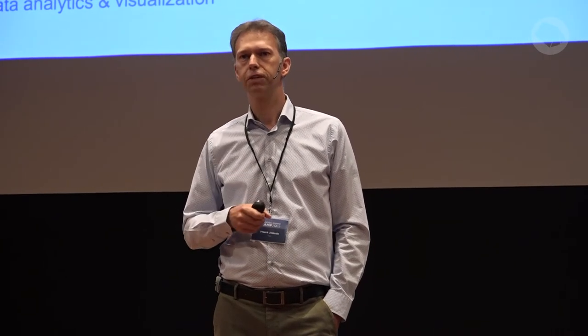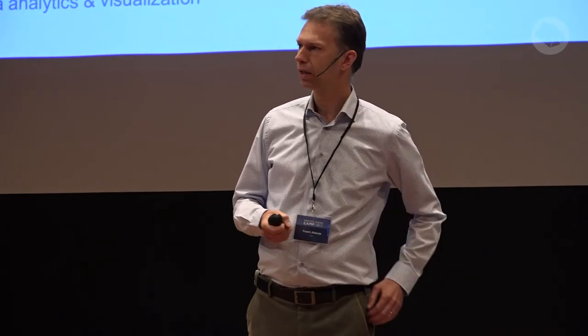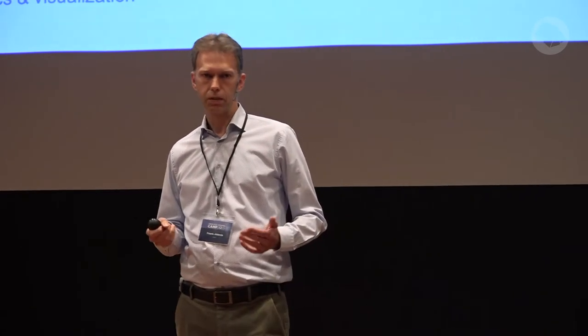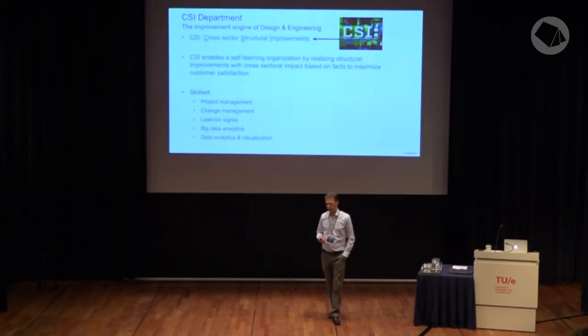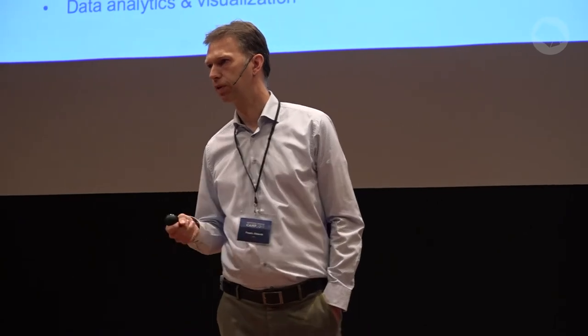One thing you need to understand is that in our industry it's very important that our machines are available all the time. The higher the availability, the higher the production and the more our customers earn by using them. Availability is typically addressed by making our machines as good as possible — preventing them from breaking. However, as with all machines, at some point they break, and the other thing you can work on is the recovery time — the time from when it breaks until it's back up and running.